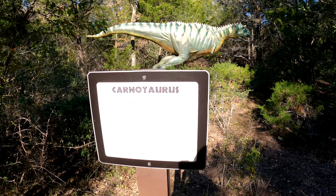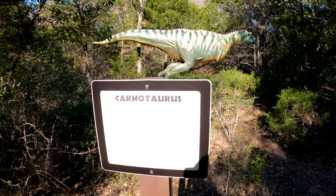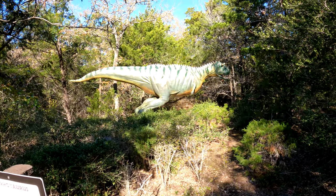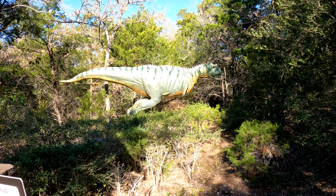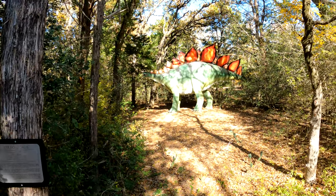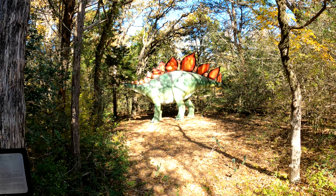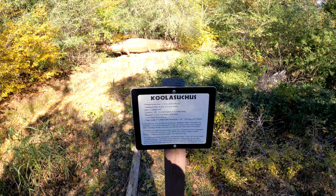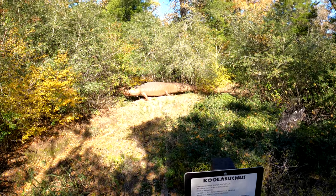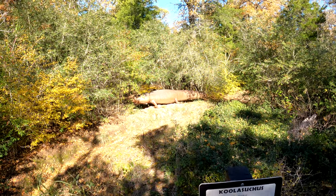This one is the Carnotaurus and he weighs one to two tons and he's from Argentina, South America. He eats a carnivore diet — some dinosaurs eat plants, some eat meat, and this one eats meat.